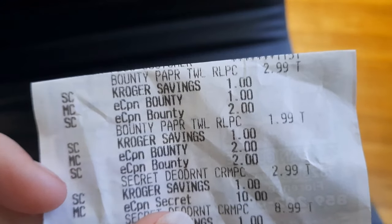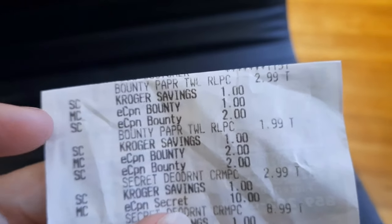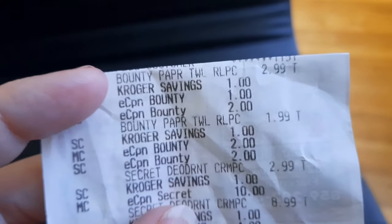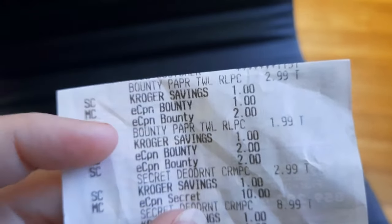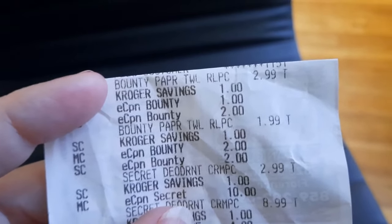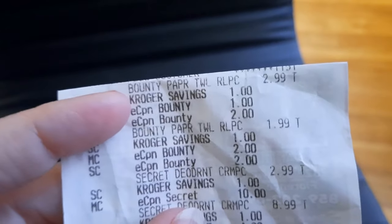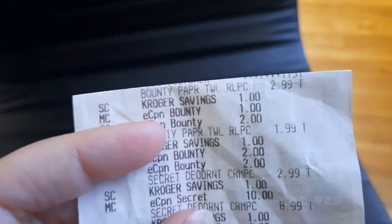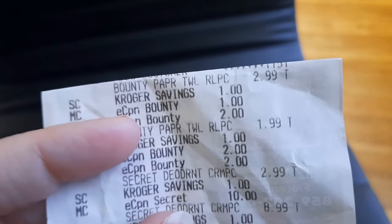Future Shana here — I wanted to show you exactly how the Bounty worked out on the receipt. I grabbed two. The first one ended up being $2.99. We had the Kroger savings as a $1 store coupon, a manufacturer coupon for $1 off — that's the dollar one — and then a store coupon for $2, which is that weekly digital. You can see the SC and MC on the side.